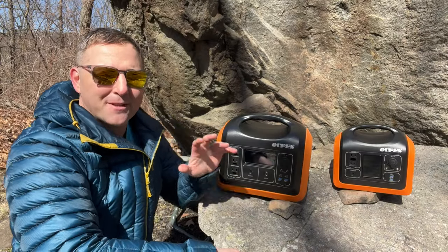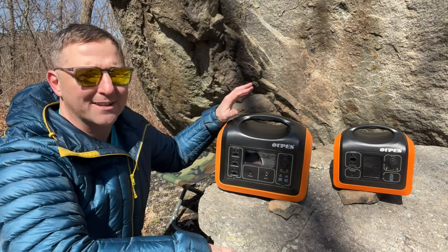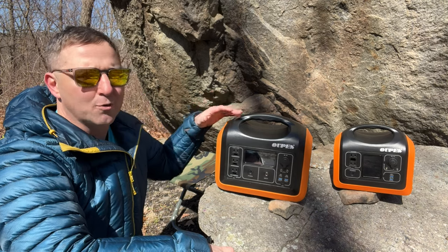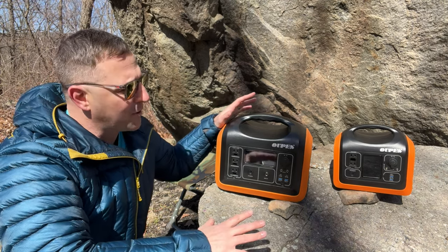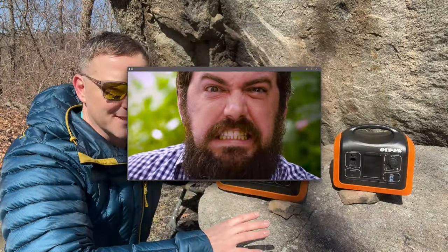Anything bigger than a power bank is usually called a portable power station. And when paired with solar power, it is often called a portable solar generator, or commonly shortened to portable generator. Some folks get upset with this term, but it is what it is.